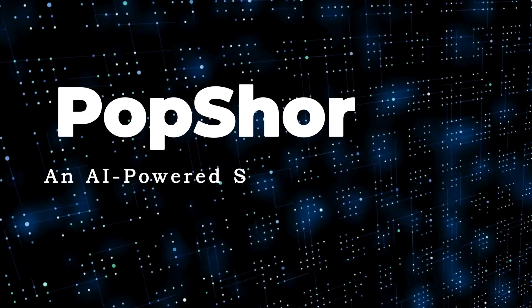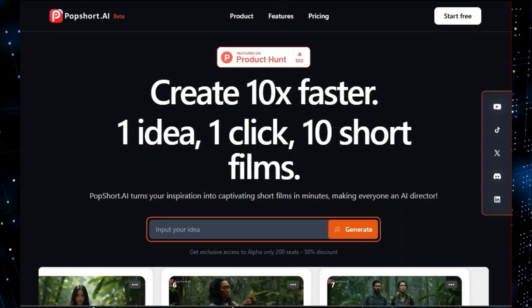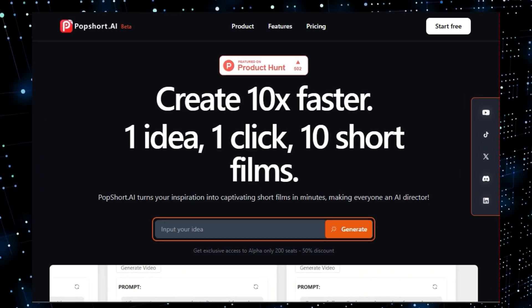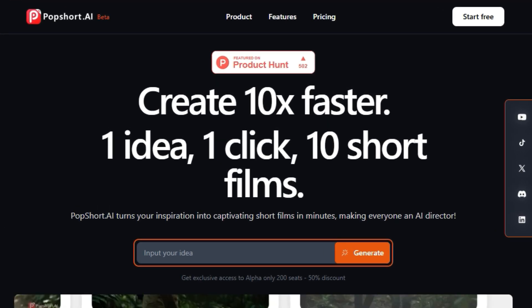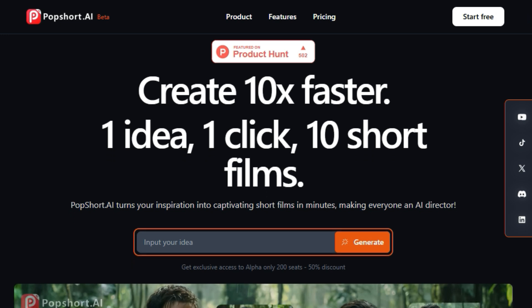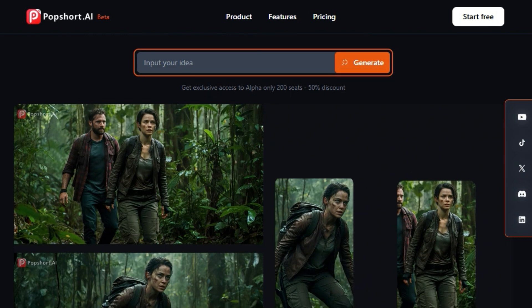Let's jump right in. Tool Number 1: Popshort.ai, an AI-powered short film creation platform. We're diving into a really exciting new tool that's changing the game for video creation — Popshort.ai. This platform is not just another video editor; it's an AI-powered short film creation platform that's designed to turn your ideas into captivating short films in minutes.